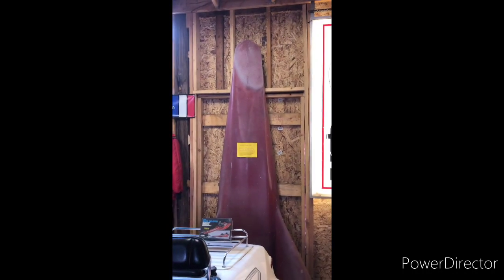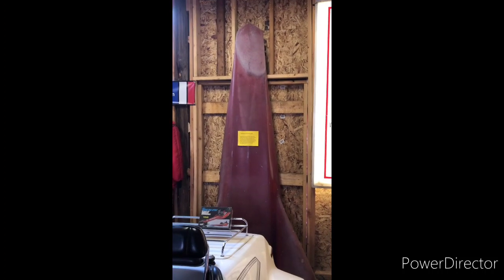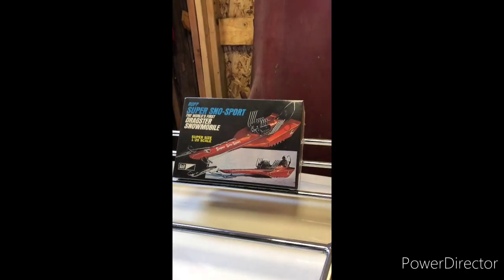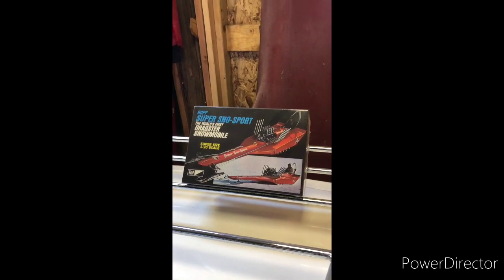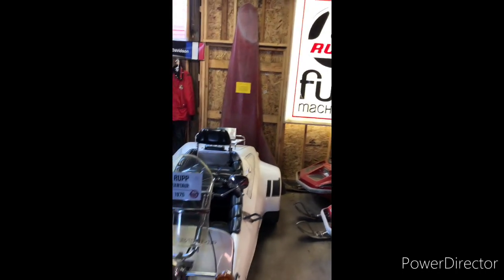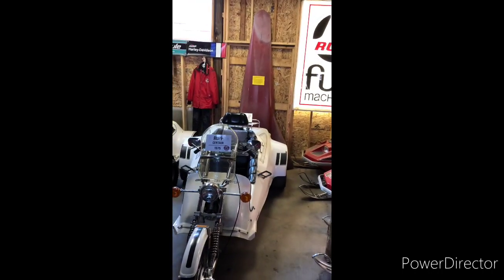Here I have the fiberglass for the Super Snow Sport. The Super Snow Sport was the drag racer that Rupp built in 1969 to compete for the speed record. I got to sit in that when I was seven years old in our driveway. My dad took it up to West Yellowstone to run for the speed record there — it looked a lot faster than it was, unfortunately.